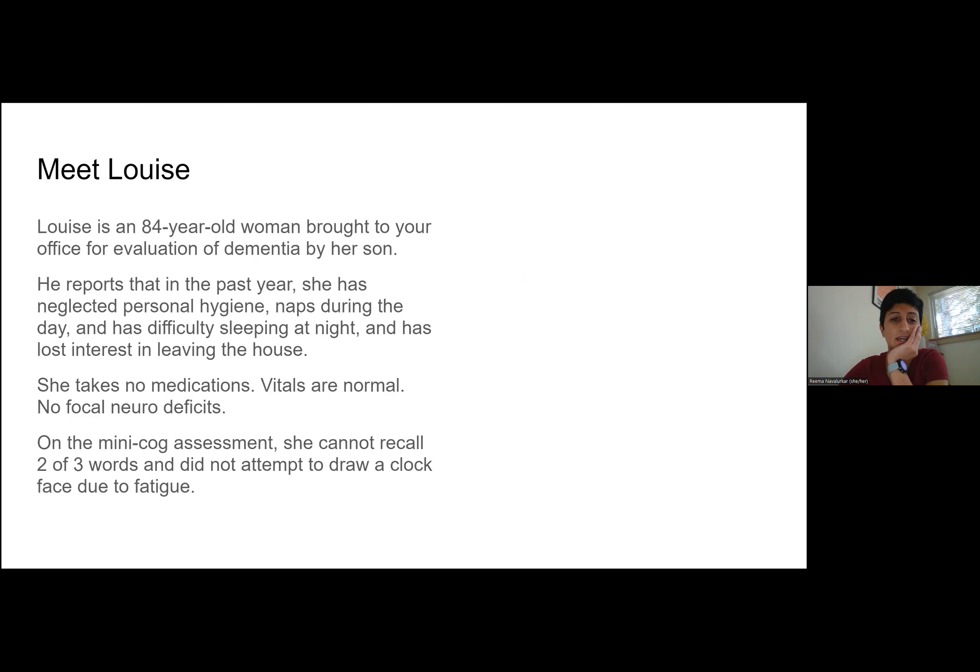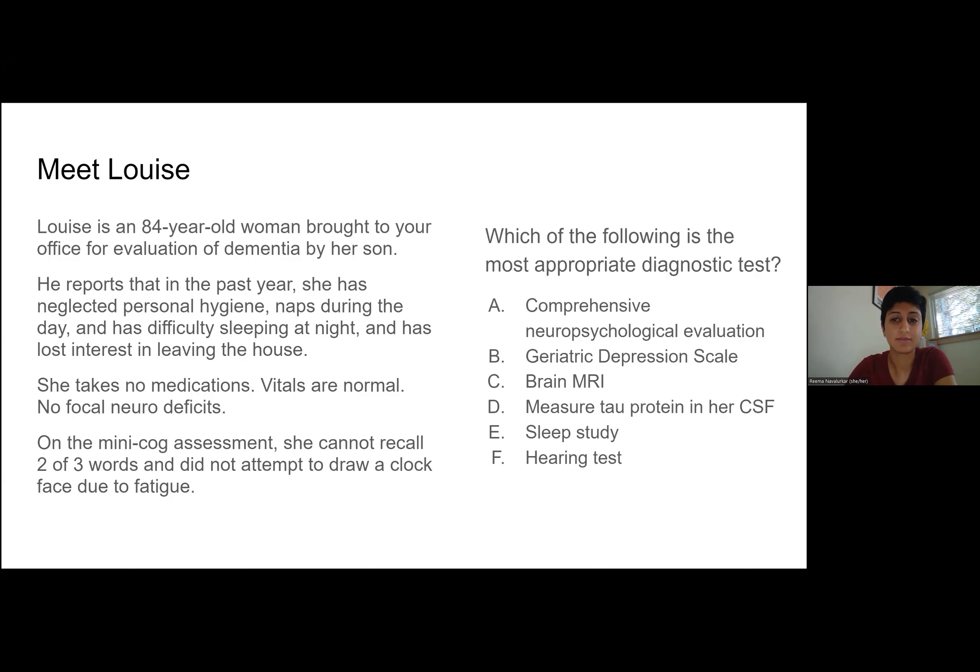First, we're going to meet Louise. She's an 84-year-old woman brought to your clinic for evaluation of dementia by her son. He's very concerned that in the past year she's neglected personal hygiene. She naps a lot during the day and subsequently has a difficult time sleeping at night, and doesn't really want to leave the house anymore. She takes no meds, no focal neuro deficits, vitals are normal. You do a quick mini cog in clinic — she can't recall two of the three words and doesn't really give a college try drawing the clock because she says she's tired. Our first question is: what would you like to do next? If we could launch a poll now, that would be awesome.